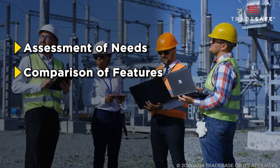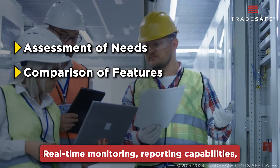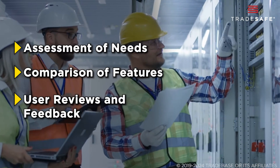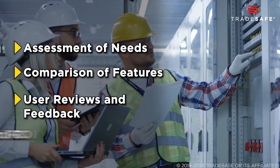Then, compare features. What's essential for you? Real-time monitoring, reporting capabilities, integration with existing systems — user reviews and feedback can also provide invaluable insights.